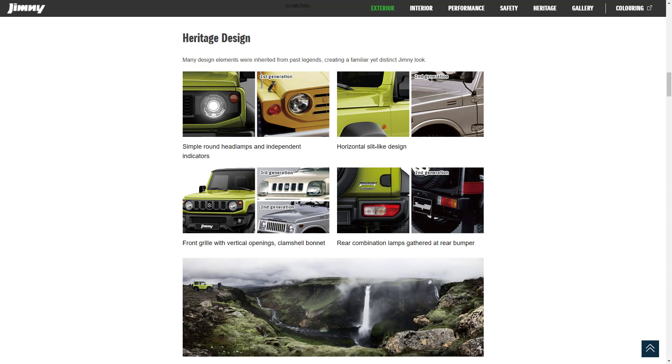They talk about the heritage exterior design, saying that many of the design elements were inherited from past generations — which really means they didn't make many changes, and that's probably cool. They show the first generation in the upper left, the second generation, and then we can see the front end of the current generation Jimny versus the second and third generation. The current generation back end and taillight setup still looks pretty similar to the second generation — they've just modernized the new one.